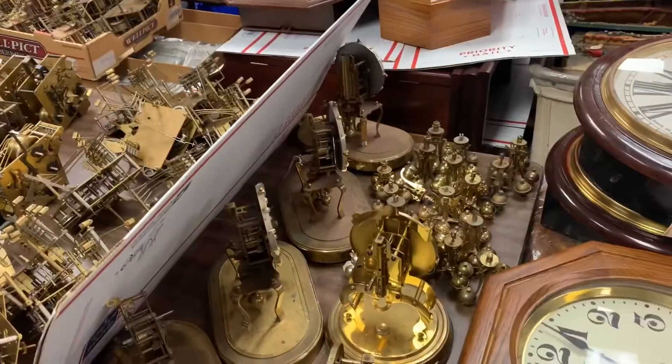Hi everyone, welcome back to the clock shop. This is Jim with JR Clocker on eBay. Just wanted to give you a little update of what's been going on. We are now going through the older German movements — Hermle, Urgos, and others. Let's get to it, we have a ton of them.